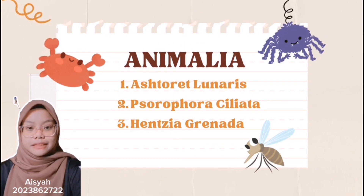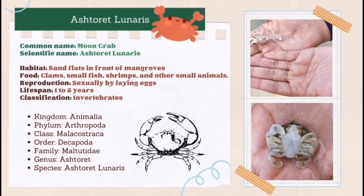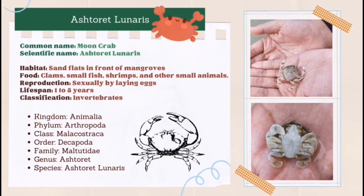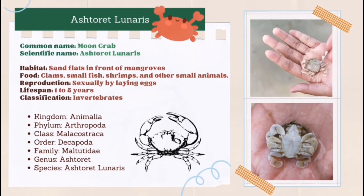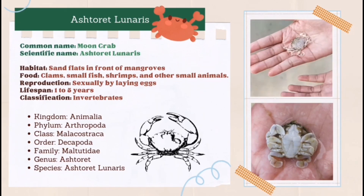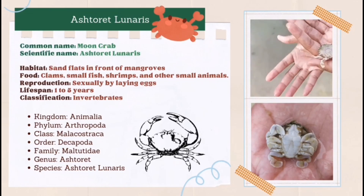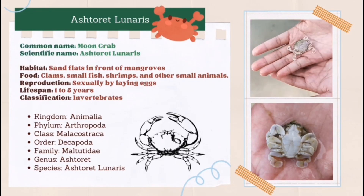Hi, my name is Nur Aisha and my matrix number is 2023862722. I will continue our presentation about Kingdom Animalia. The species of animal that will be discussed by me are Ashtoret lunaris, Saurophora celiata and Hensia granada. Ashtoret lunaris, also known by its common name moon crab, can be easily found in sand flats in front of mangroves. This species hunts for clams, small fish, shrimps and other small animals. They reproduce sexually by laying eggs. The lifespan is from 1 to 3 years. Ashtoret lunaris is an invertebrate.